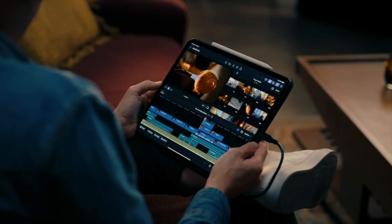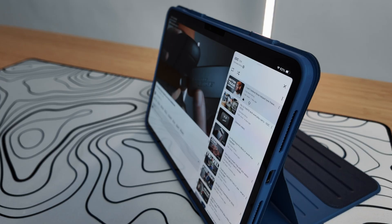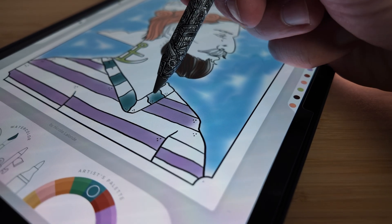iPads are funny old devices. They can be a multi-purpose productivity machine or a $1,200 YouTube viewer. Today, I want to fix that. I'm going to show you a bunch of apps that actually make the iPad useful — the ones that help you plan your day, think clearly, and wind down in the best possible way.